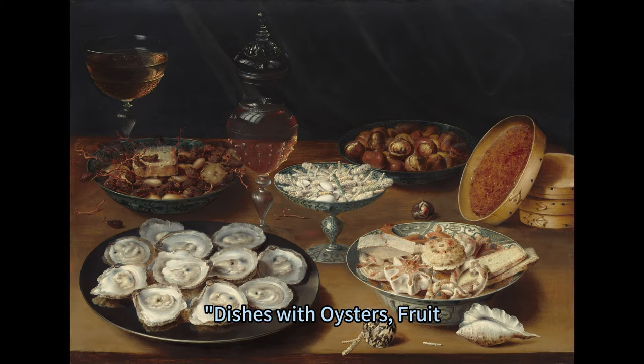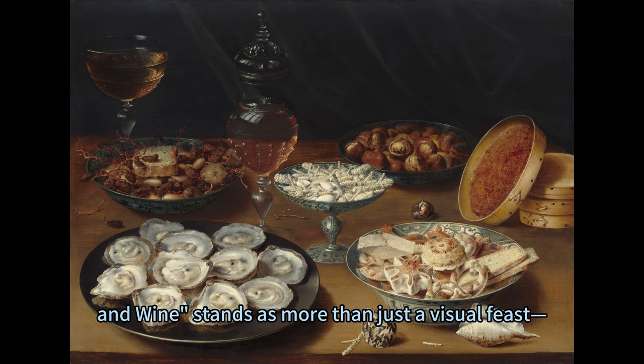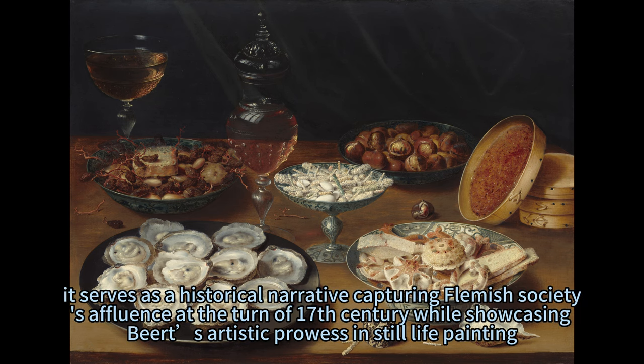'Dishes with Oysters, Fruit, and Wine' stands as more than just a visual feast — it serves as a historical narrative capturing Flemish society's affluence at the turn of the 17th century, while showcasing Beert's artistic prowess in still life painting.